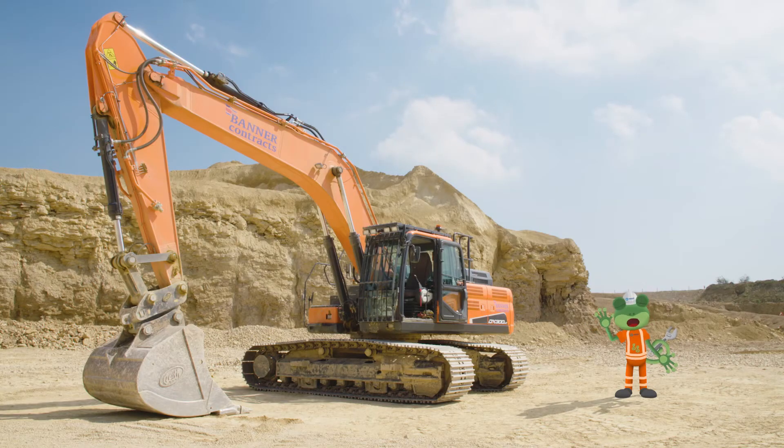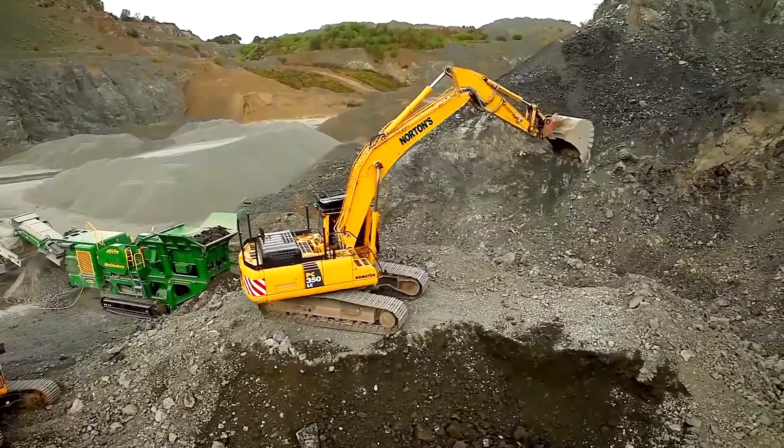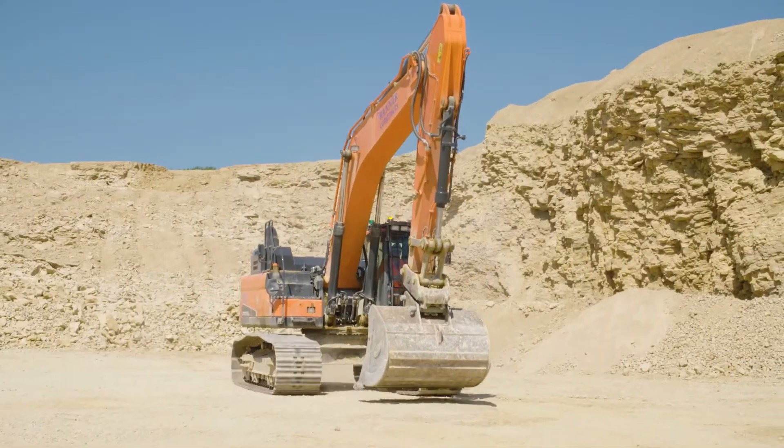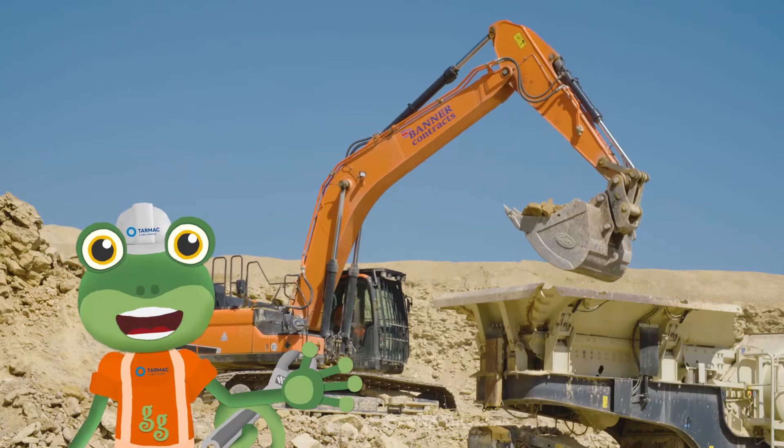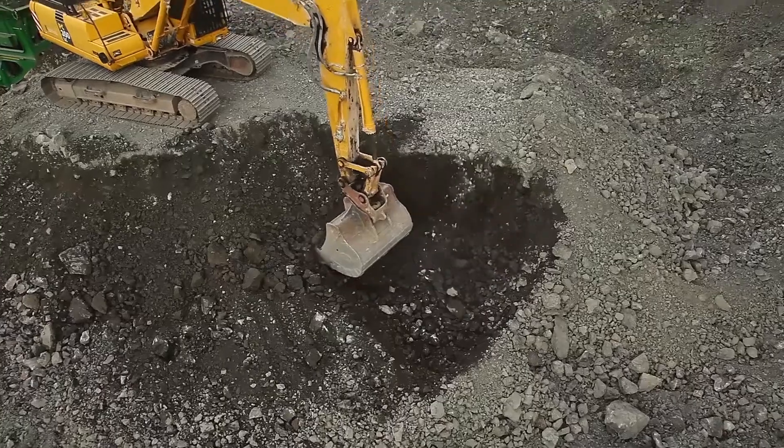Hello everyone! I'm here at the Tarmac Quarry to meet an amazing digger called an Excavator! Excavators are the perfect vehicles for digging up loose rock.